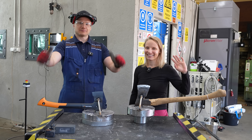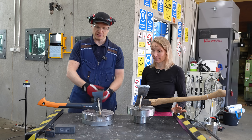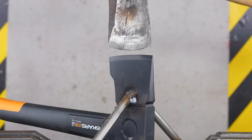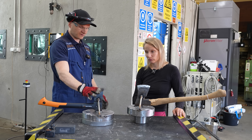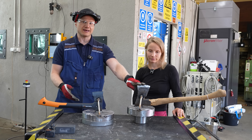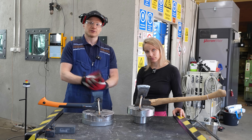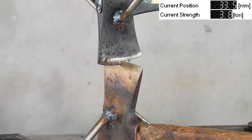Welcome to Hydraulic Press Channel. Hi, I'm Laura. I'm Hanna. And today we are going to find out which is better: a modern high quality axe versus an old high quality axe. Both are Finnish brands. This is Fiskars — it's almost like a synonym for Finnish axe nowadays. And this is Pilnäs. It's old as shit. But which one is better? We are going to find out using the Hydraulic Press method.